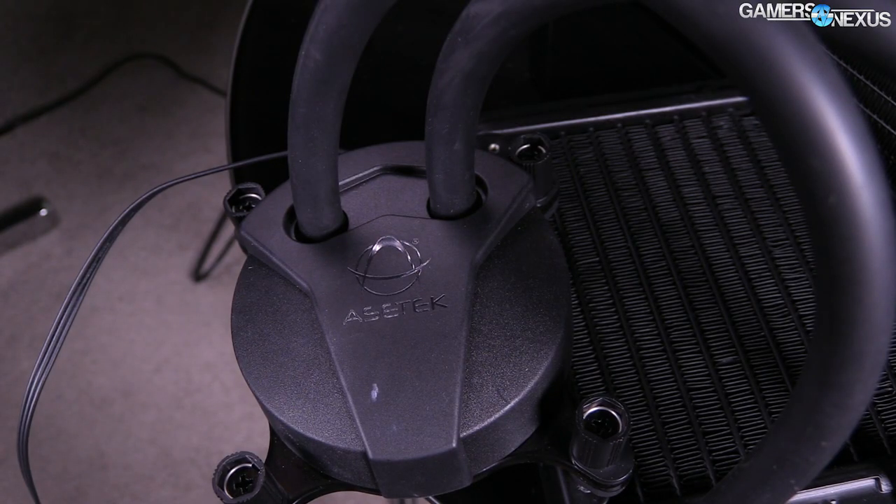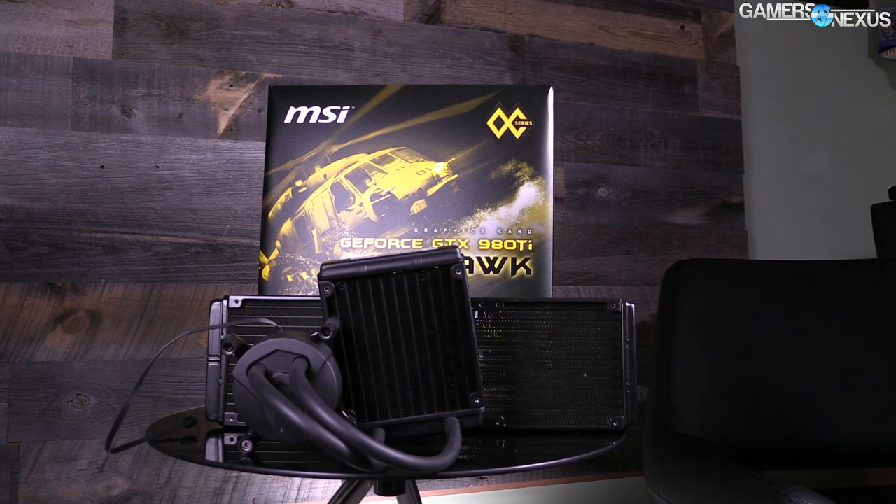But who is Asetek and what is the history of these legal matters leading to today's news? Asetek is a liquid cooling supplier or OEM — original equipment manufacturer — and it is their job to supply a finished product to the manufacturers with which you are all familiar. That would include Corsair, actively making several of the coolers for them, NZXT with the X61 and X41, Thermaltake with the big water coolers, and even Intel with some of their own liquid coolers.